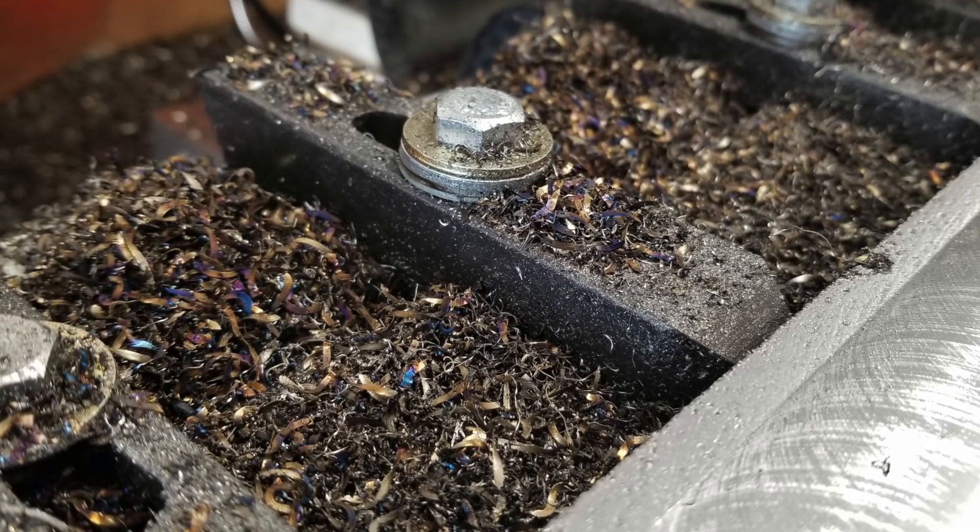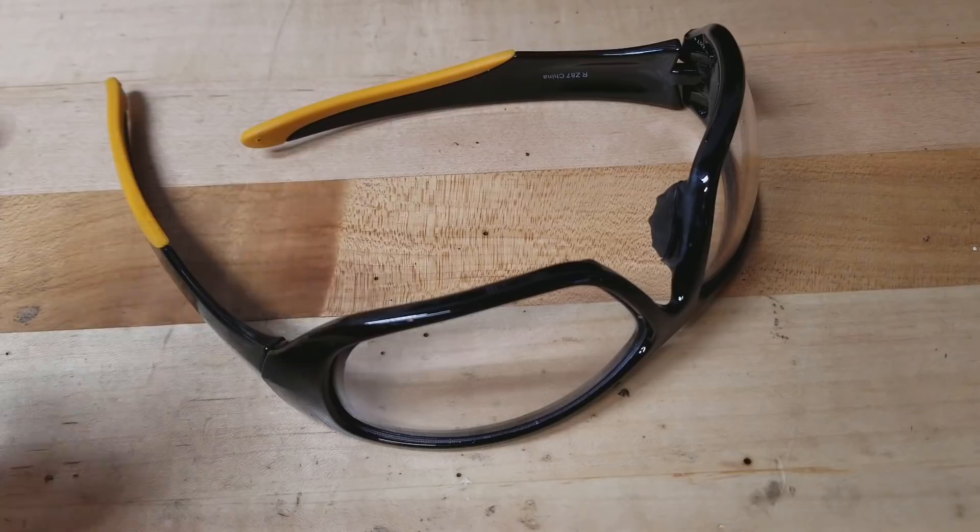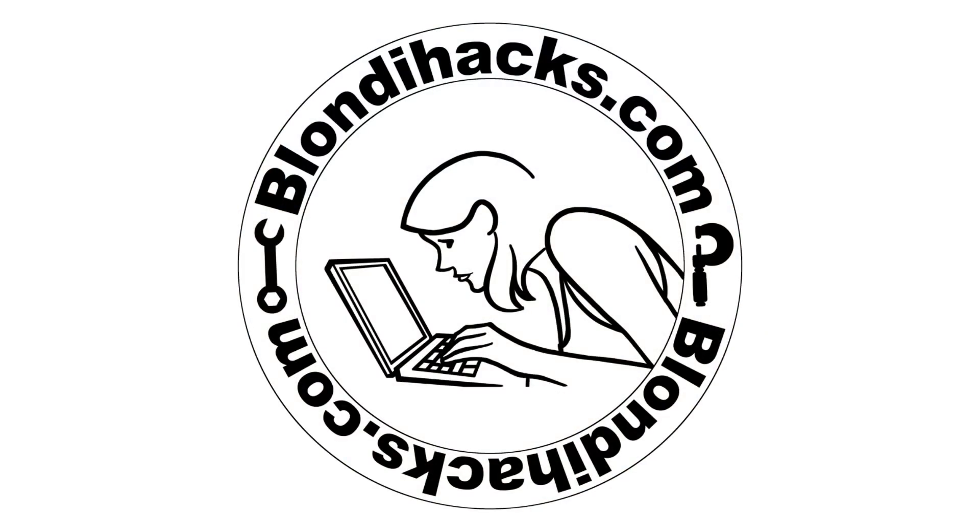That should be a sign of the rookie mistake that I'm about to make. Hello, Internet. My name is Quinn, and this is BlondieHacks.